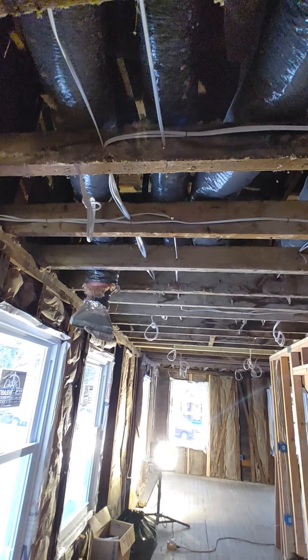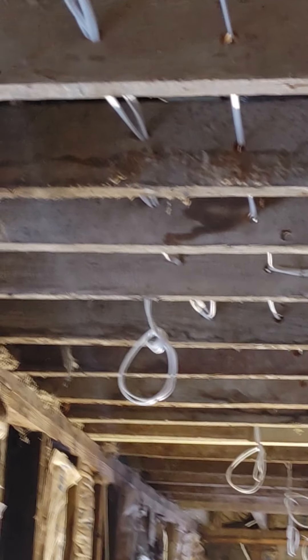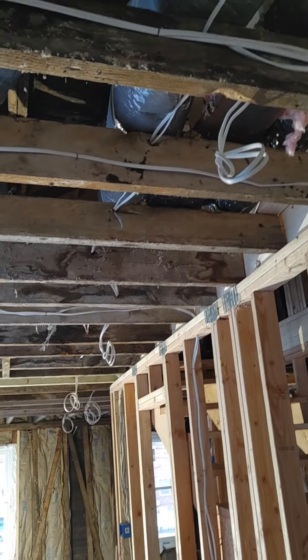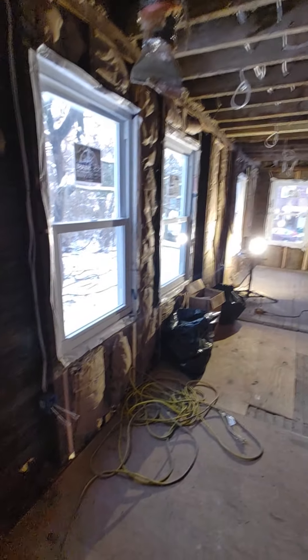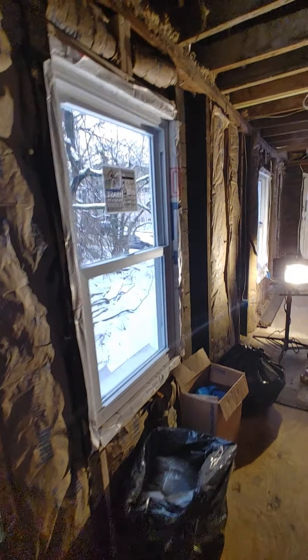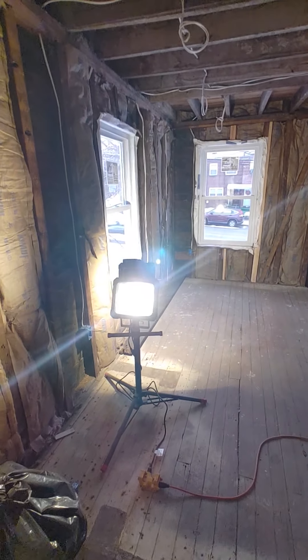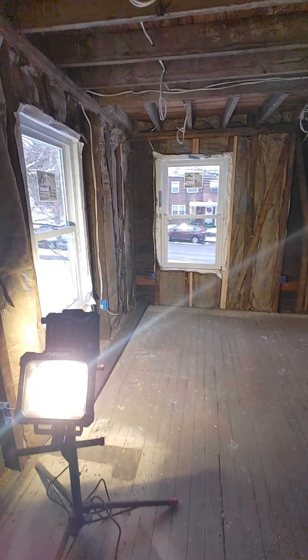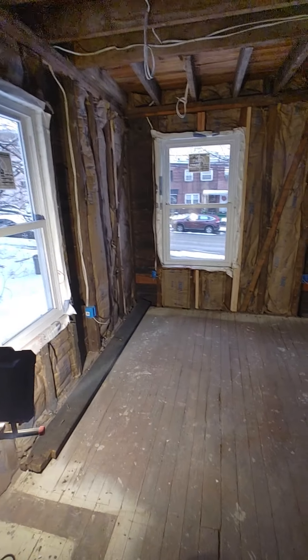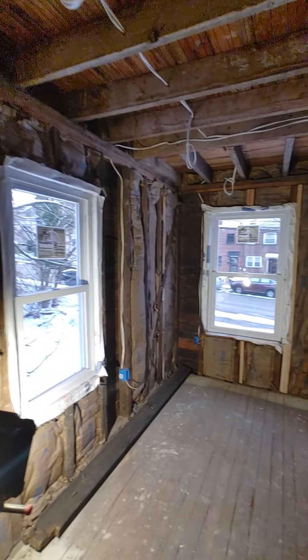You can see from the ceiling here where the recessed lights will be coming — where you see the wires hanging down in a circle like that, that's where the recessed lights will be. So all of this is the bedroom. There are two windows here. I think I'm going to make this a sitting area right here, and this will be where the bed goes — this is the front part of the house.